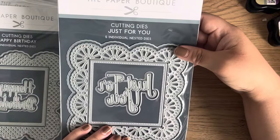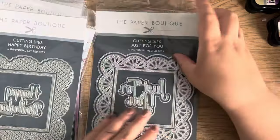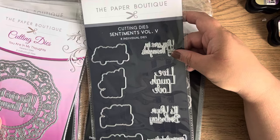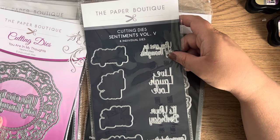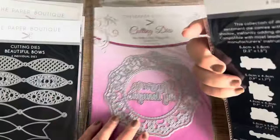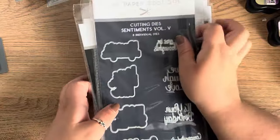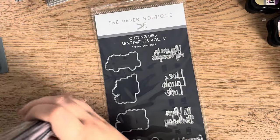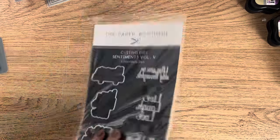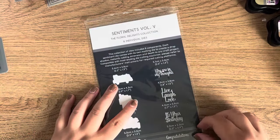Then we have another nested die — the Just for You one. I really like these big ones; I'm going to have to get one of my bigger die cutting machines out. I'm hoping I don't need to get my Tonic/Tando out and can just use them on my Big Shot. But if that doesn't work, we'll live. That's quite a short video so I think what I'll do is test out one of these while you're here.